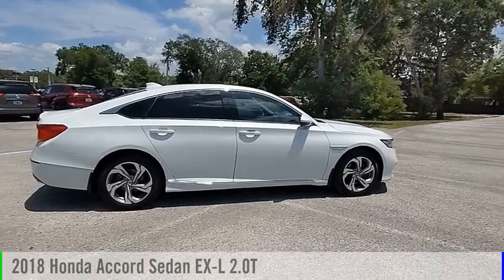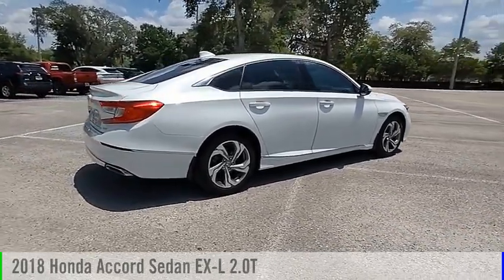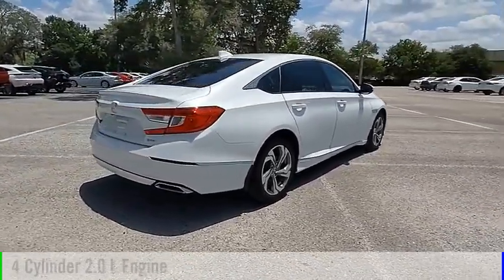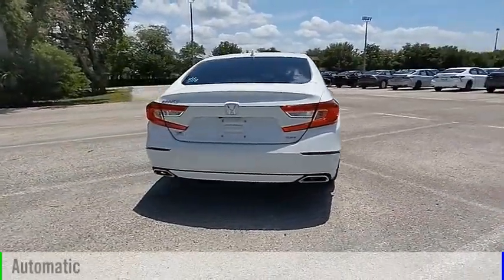We are pleased to show you the 2018 Accord. This vehicle is powered by a front-wheel drive, four-cylinder, 2.0-liter engine and comes with an automatic transmission.